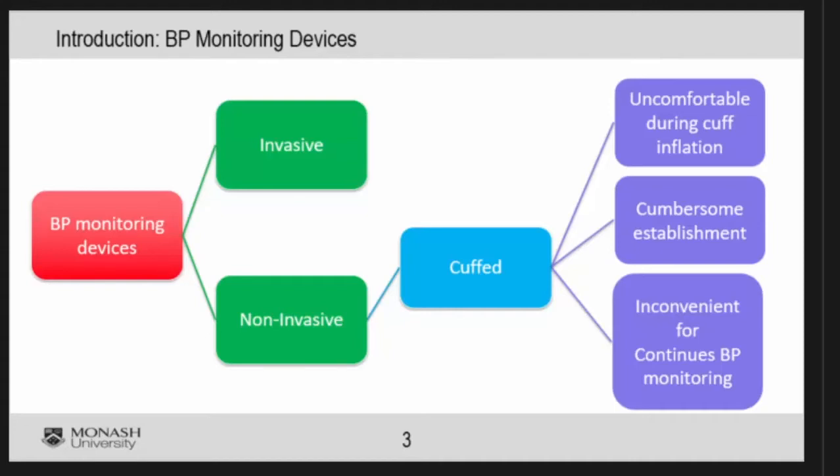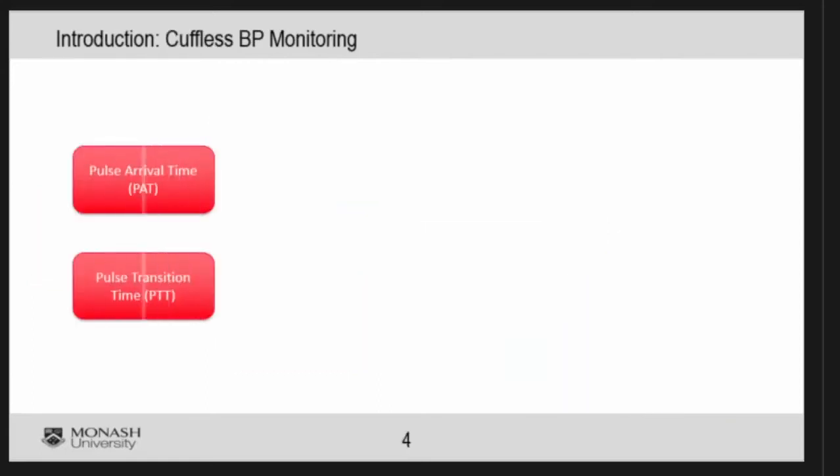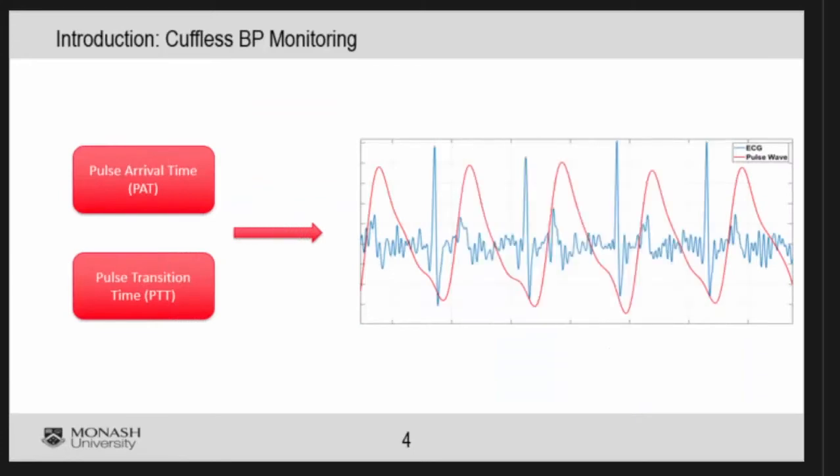Most of the time, because of the inflation, the cuff is causing some uncomfortable conditions. So the goal is basically to be able to develop a cuffless device. Blood pressure at this stage is not being measured continuously. So all these existing devices only measure one time. When you want to measure continuously, you need to come up with another technique. There are some approaches using PAT and PTT to be able to measure blood pressure.